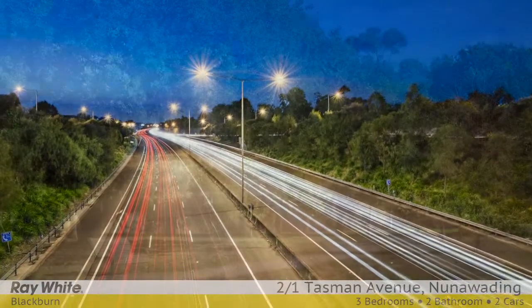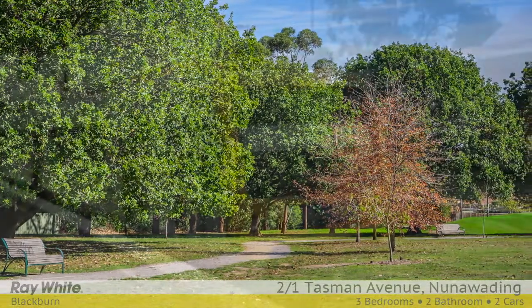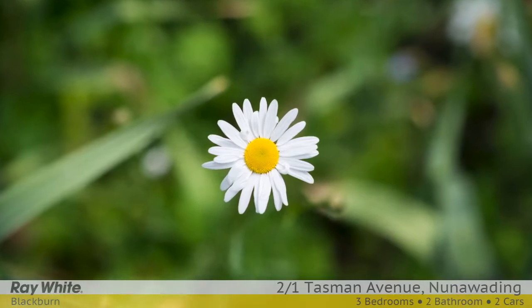Nearby amenities include Springview Primary, St Phillips Primary, RE Grey Reserve, Blackburn High, and a short walk to Nunnawating Station. For more information please contact Ripple Woo and Alan Smith at Ray White Blackburn.